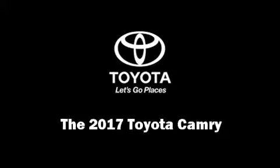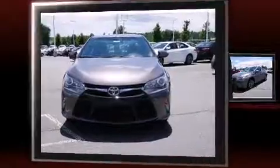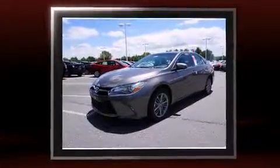Outstanding design defines the 2017 Toyota Camry. It features a front-wheel drive platform, an automatic transmission, and a 2.5-liter four-cylinder engine.